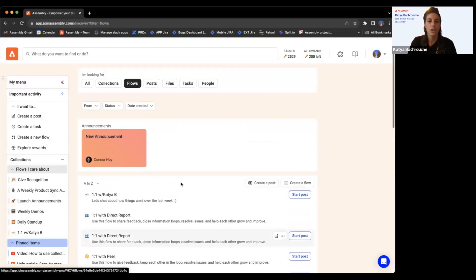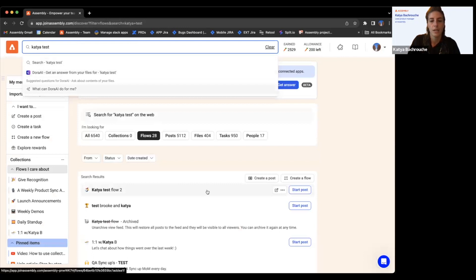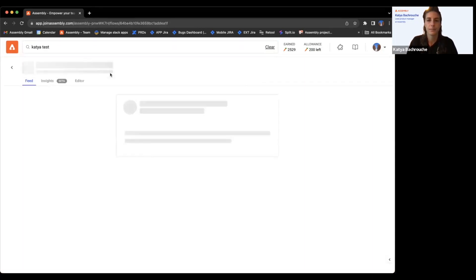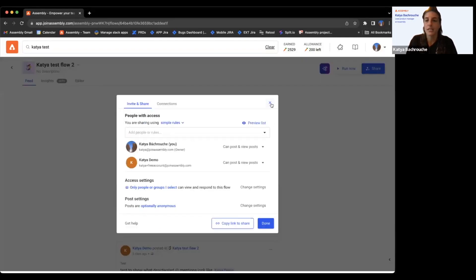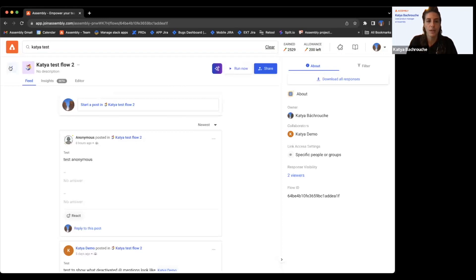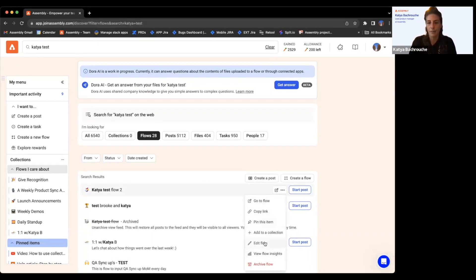One thing I'll show is how to edit your flow. Going into a test flow — the share button is here and you can edit who has access to the flow. Once you create your flow you're dropped into that experience, but if you ever want to go back, you come here, click it, and access it from there. You can also edit from here and view your flow insights.